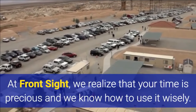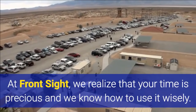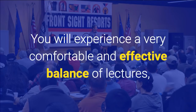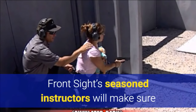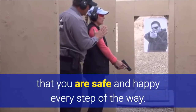At Front Sight, we realize that your time is precious and we know how to use it wisely. There is never a wasted minute at Front Sight. We seamlessly blend thought-provoking classroom lectures with range activities. You will experience a very comfortable and effective balance of lectures, dry practice, live fire, and tactical simulations. Front Sight's seasoned instructors will make sure that you are safe and happy every step of the way.